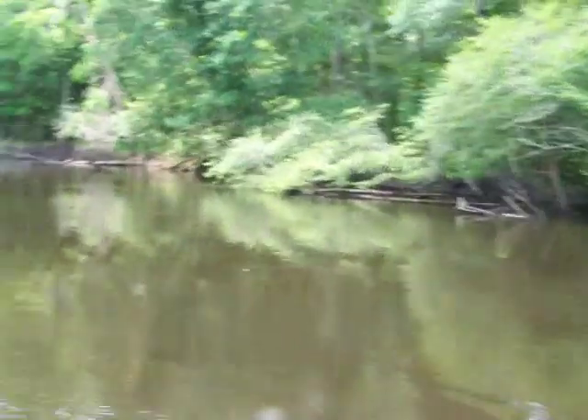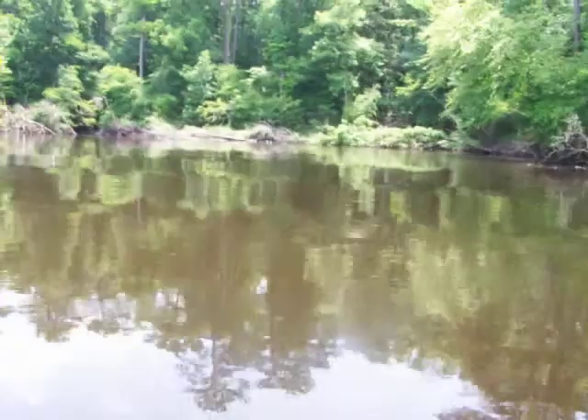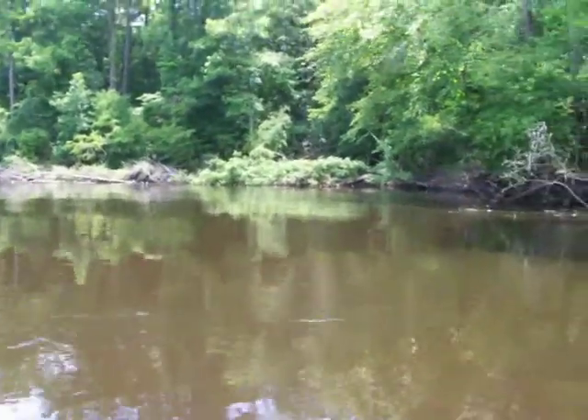Let's see if we see any more wildlife. There's some turtles — a whole family of them. I know there's a coyote that lives down here. Maybe we'll see him today.